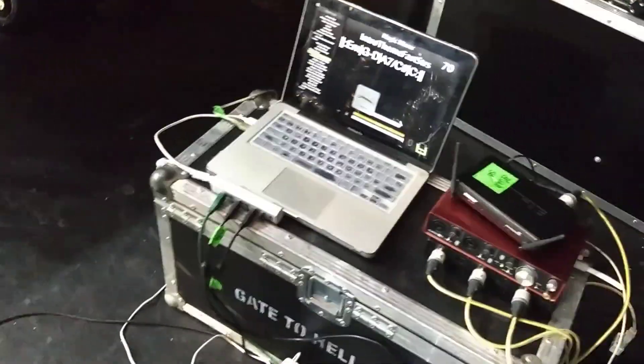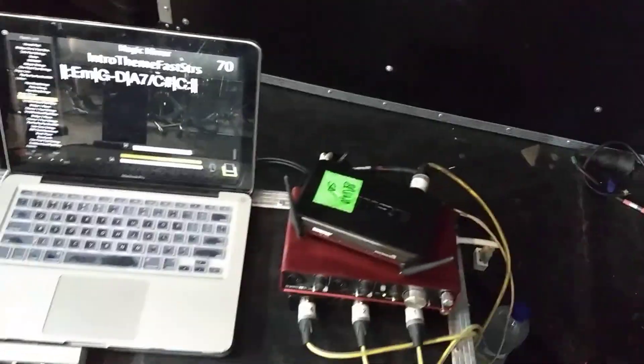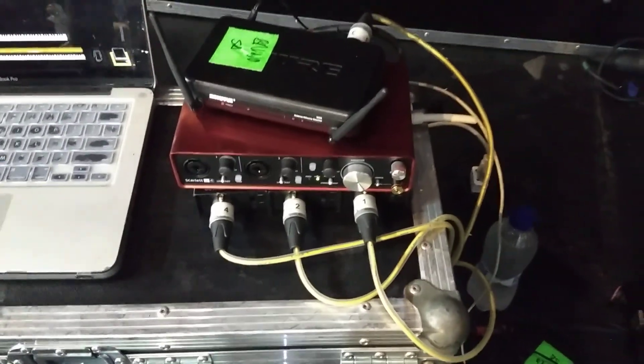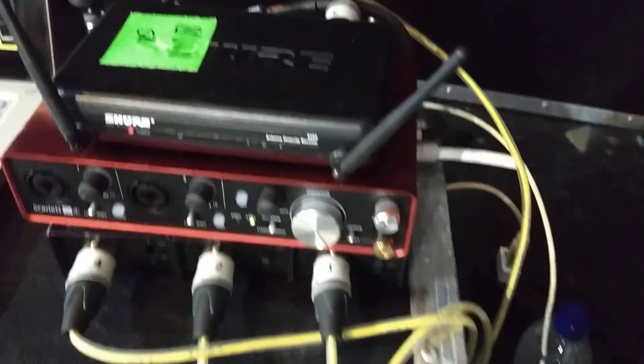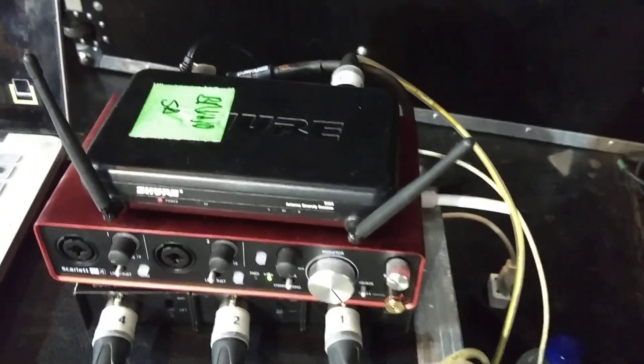All the sounds are coming from my MacBook. On this floor setup, I'm using the keyboards during the electric shows only as controllers. Here you can see my interface — I'm using a Focusrite 2i4. This is my wireless headset microphone.